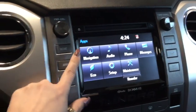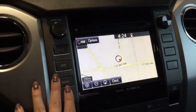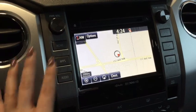In your apps is where you're going to find your navigation system — a really easy system to use. Come on and take it for a test drive, plug in your home address, really user-friendly.